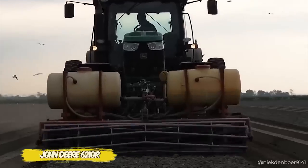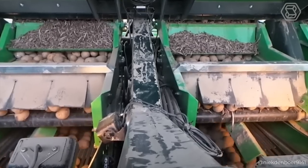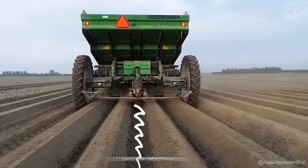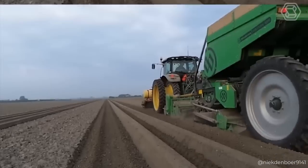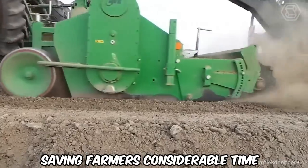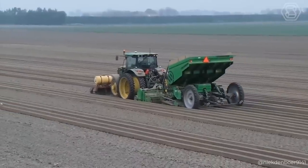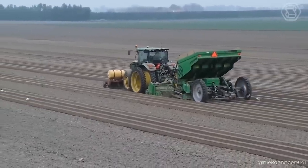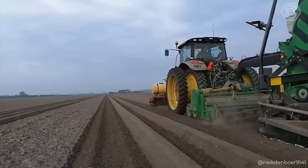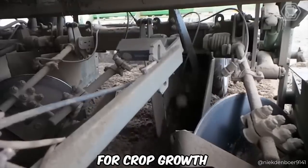The John Deere 6210R tractor, in tandem with the AVR GE Force Cultivator and the MyDema Structural 4000 Potato Planter, becomes an indispensable assistant on the farm. This powerful combination ensures high efficiency, saving farmers considerable time, effort, and technical costs. The AVR GE Force Cultivator prepares the soil perfectly, while the MyDema Structural 4000 Potato Planter ensures precise and fast planting, guaranteeing ideal conditions for crop growth.